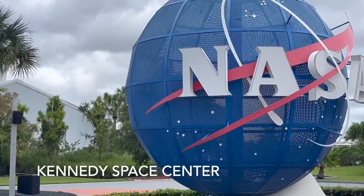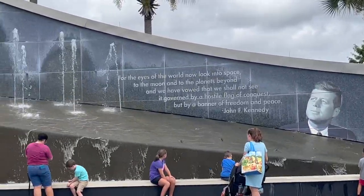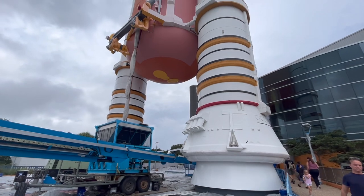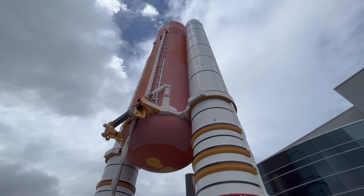Come along with us — it's field trip time! We're going down to the Kennedy Space Center at Cape Canaveral to take a look at the Space Center. We're going to be showing you a few things we saw along the way, and then we're going to give you a couple of tips.